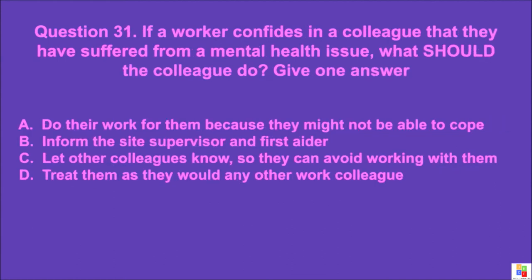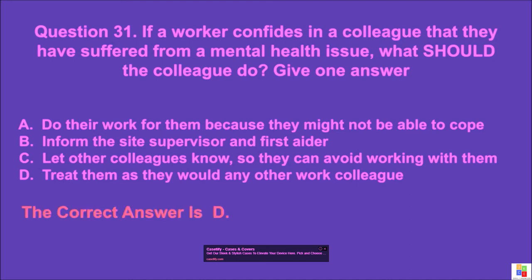Question 31: If a worker confides in a colleague that they have suffered from a mental health issue, what should the colleague do? Give one answer. A: do their work for them because they might not be able to cope, B: inform the site supervisor and first aider, C: let other colleagues know so they can avoid working with them, D: treat them as they would any other work colleague. The correct answer is D.